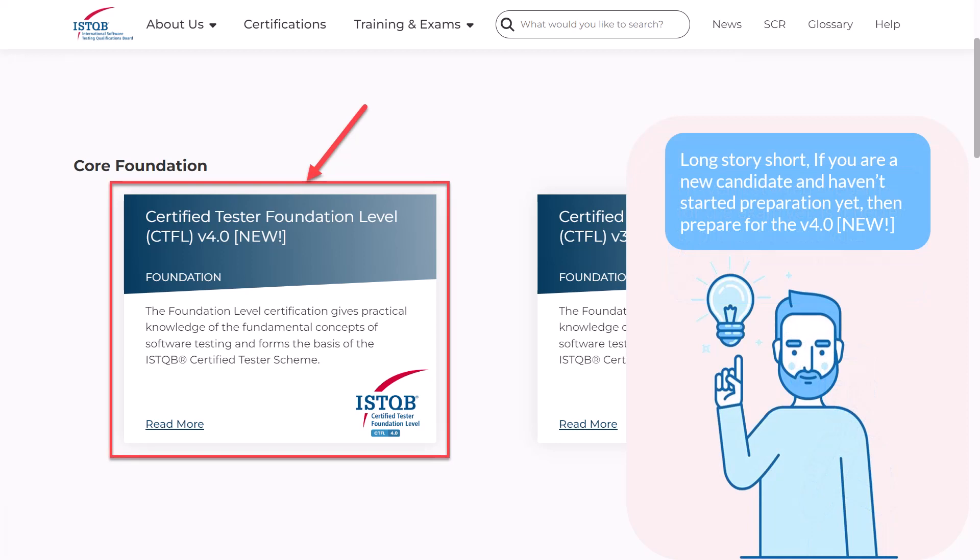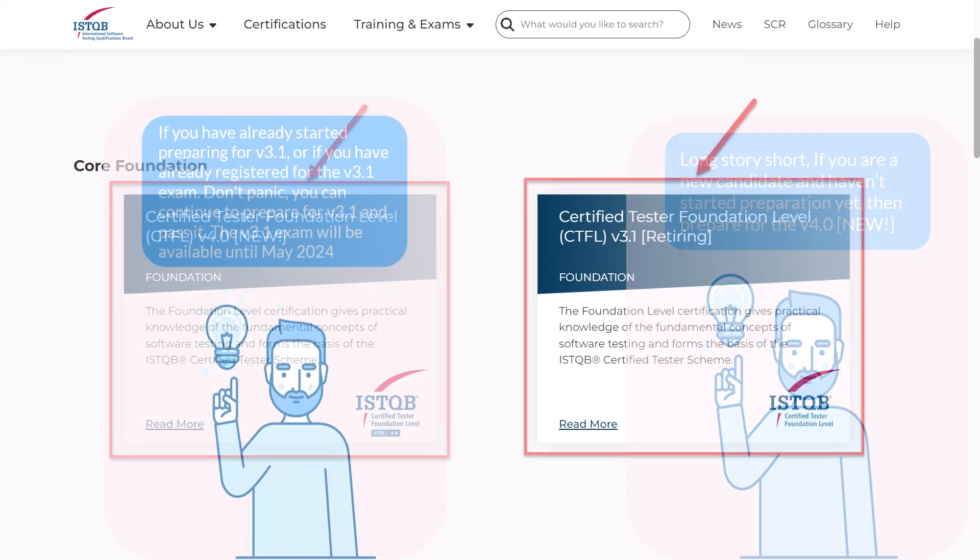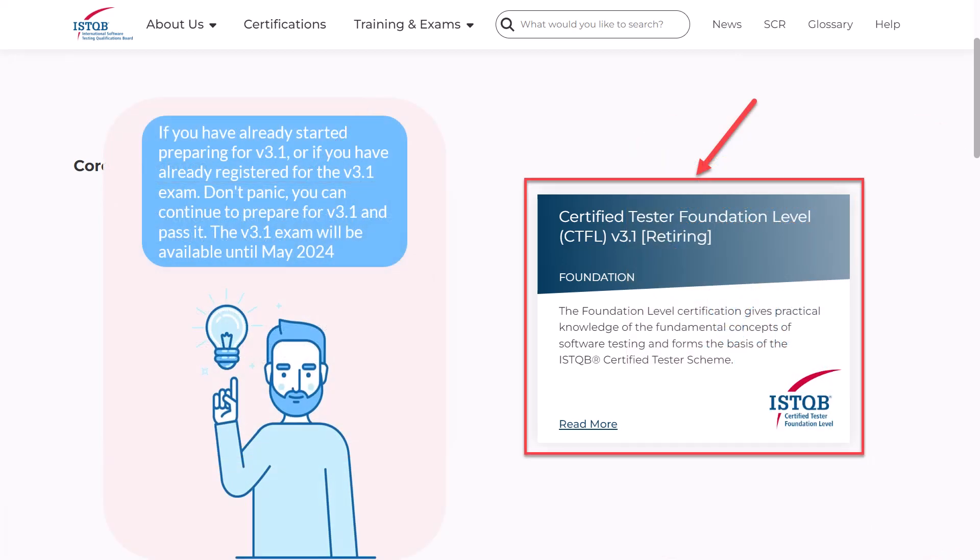Let's start with short answers. If you are a new student, we recommend preparing for the new version of the exam. We will talk about the differences between versions in detail in a minute, but it's easier not to overthink it and just prepare for the newest version. If you have already started preparing for version 3.1, or if you have already registered for the version 3.1 exam, don't panic. You can continue to prepare for version 3.1 and pass it. The version 3.1 exam will be available until May 2024.